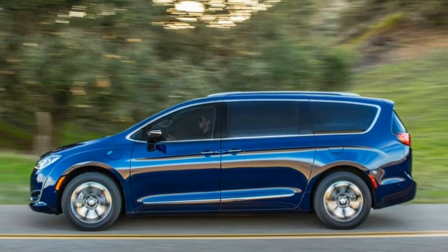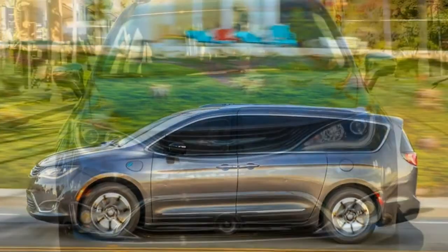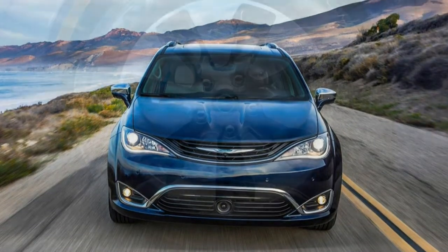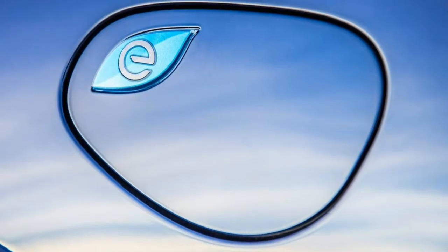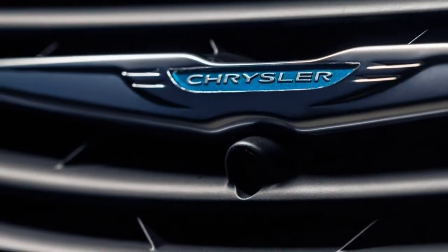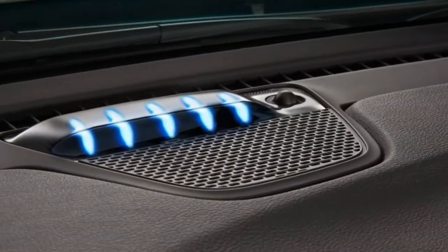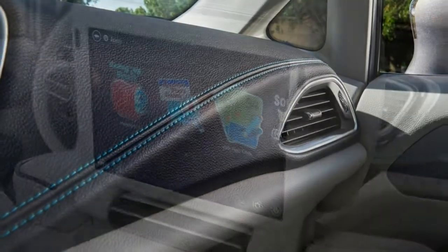A rear-view camera, blind spot monitor and rear parking sensors are standard. Adaptive cruise control (ACC), lane departure warning and intervention, and a 360-degree camera are optional. ACC is overly sensitive — it often creates a large following distance, then brakes hard when there's a minor slowing. The Pacifica Hybrid comes standard with voice controls for audio, phone calls and voice text reply.